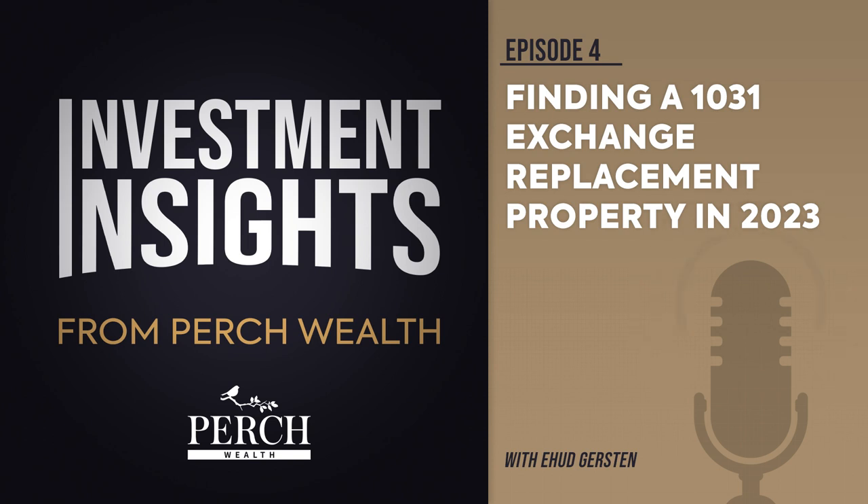In short, investors can avoid paying capital gains taxes through a 1031 exchange by selling the relinquished property and purchasing a replacement property of greater or equal value.